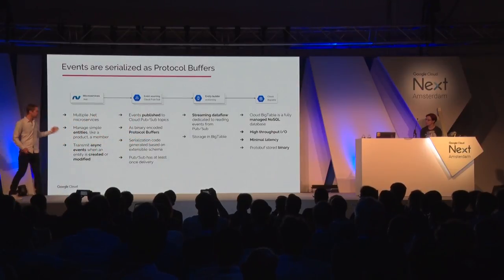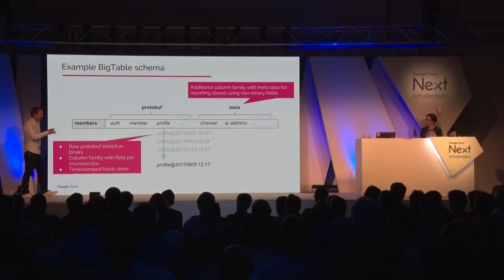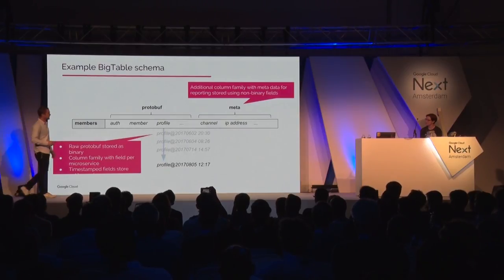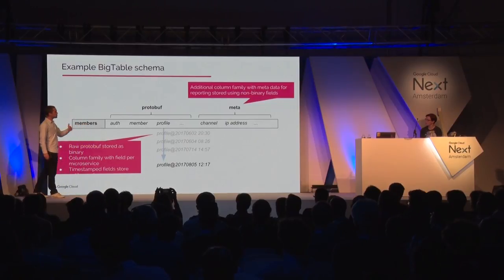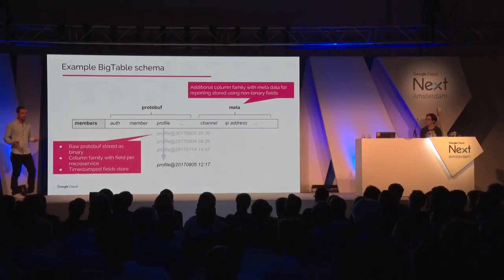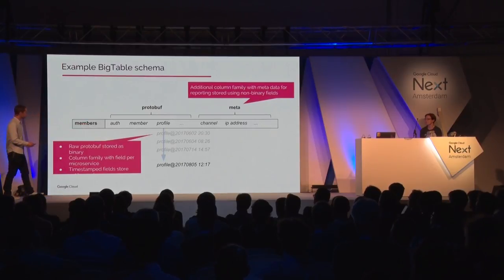Bigtable is really nice because you can reach very high throughput and very low latency, which we need because we're firing a lot of events. A nice feature is that when you write a cell into Bigtable, it's timestamped and every older version of that cell is kept. So we not only have a copy of our microservice environment, but we also know the entire history of everything that ever happened — email address changes, order changes, address modifications. We can roll things back and replay history.